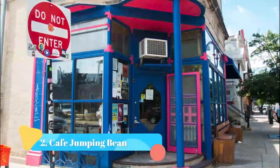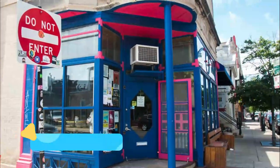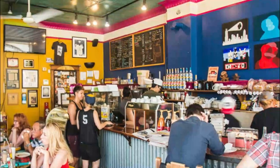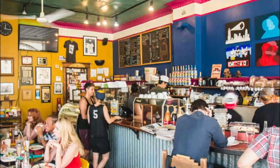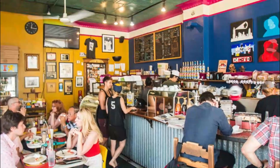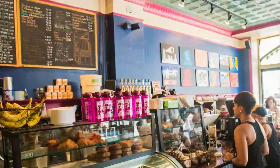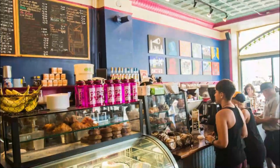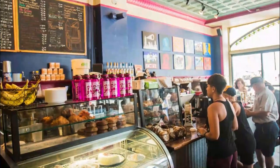Number two: Cafe Jumping Bean. Cafe Jumping Bean in Pilsen is one of the Chicago coffee shops you must visit. It's a quaint spot with an inviting atmosphere, friendly staff, and brightly colored walls that will pull you out of your morning funk. That's why University of Illinois Chicago students and lower west side residents keep coming back for more.